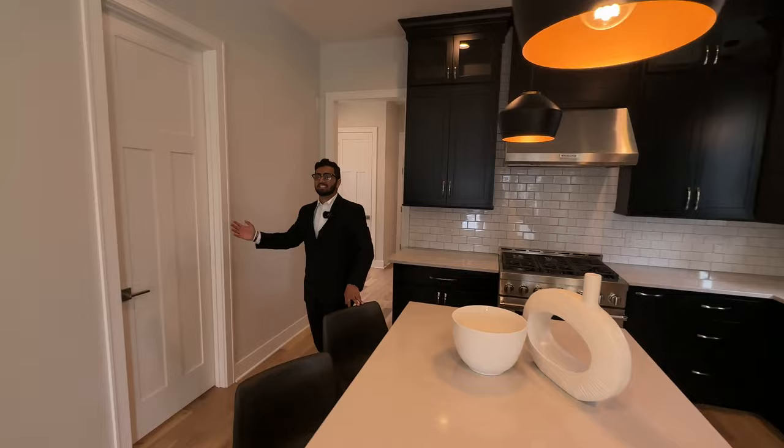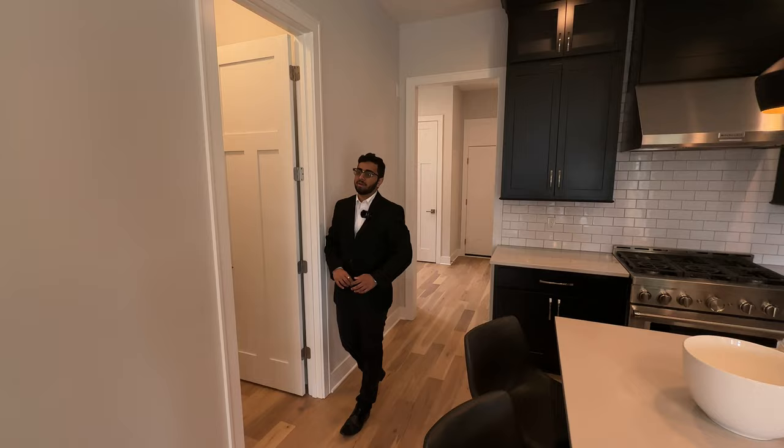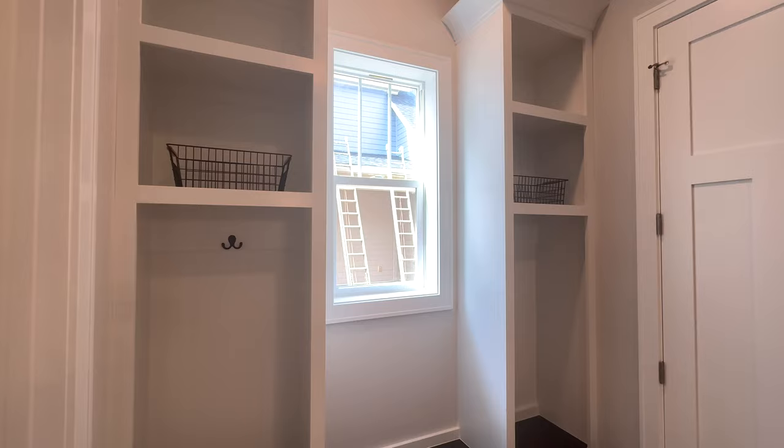This door takes us into the pantry. This pantry has a lot of storage for your dry goods, food, whatever you may need. If you keep following me this way, on my right we have our office and on my left we have a little coat hanger area.